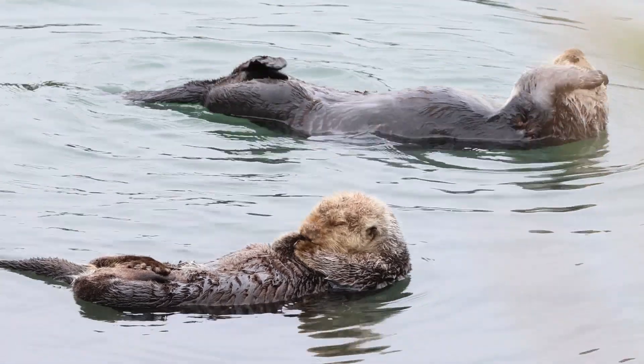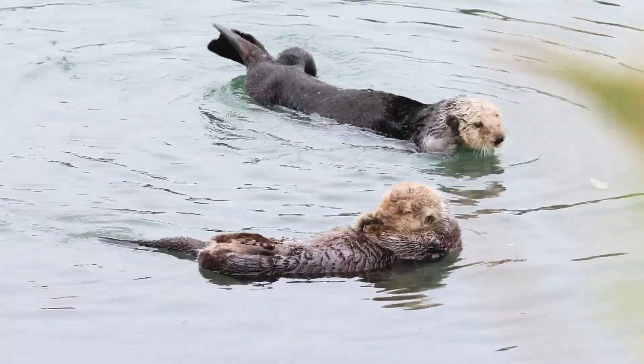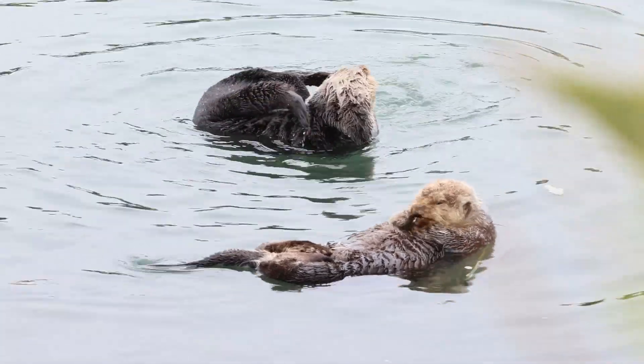These marine plants provide oxygen, food, and shelter to marine animals. Thus, sea otters play an important role in keeping the environment around them in balance.